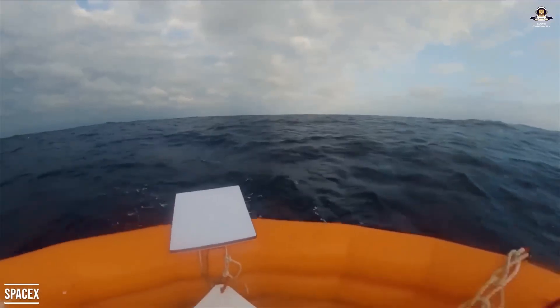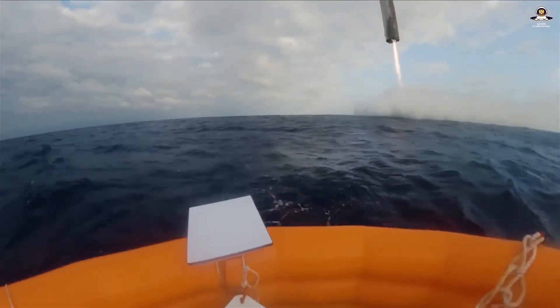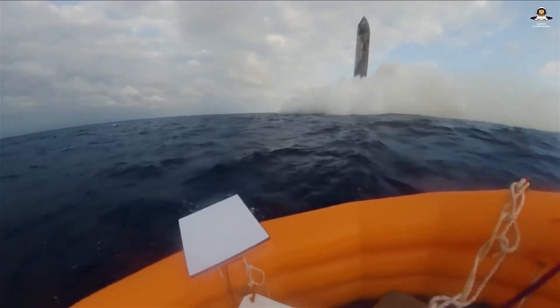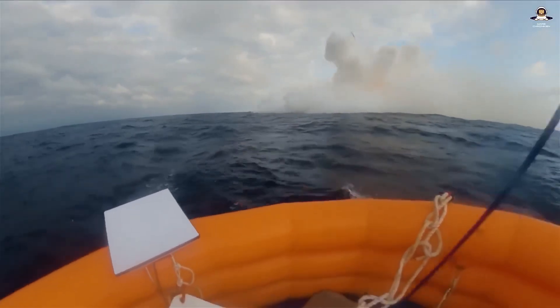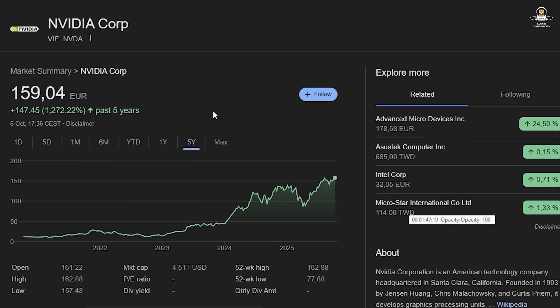Flight 11 builds directly on the successes of the previous tests, especially Flight 10, which is considered SpaceX's most successful flight of 2025. The program is similar to the stock price of a rapidly growing company — there are regular healthy corrections that may look like setbacks to the untrained eye, but upon closer inspection you can see that there is steady progress.